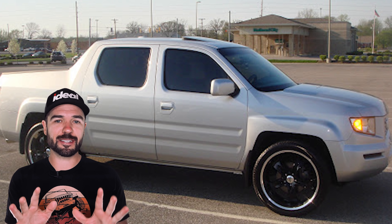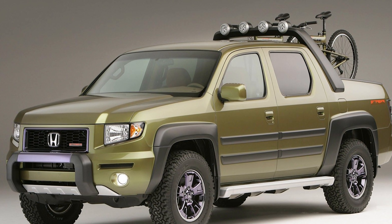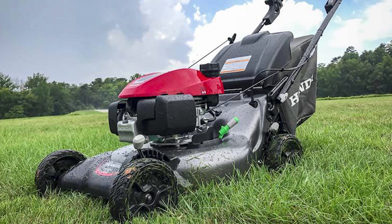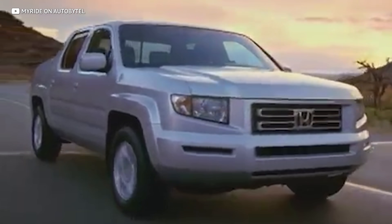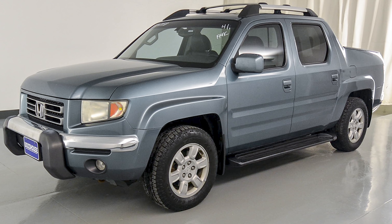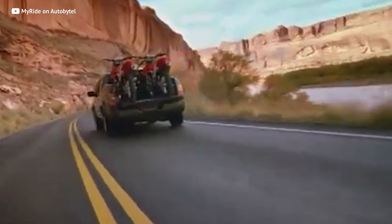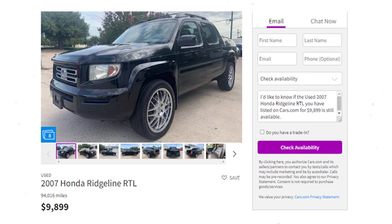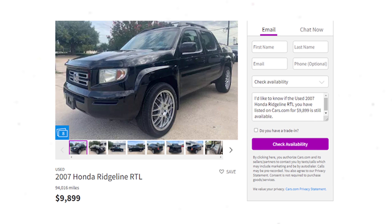The Ridgeline's body is manufactured as one whole structure rather than several pieces on a frame like most other pickup trucks, so truck enthusiasts say it's more of a car with a bed. While it's probably not the perfect rig for hauling massive amounts of raw material, it's reliable — it's a Honda after all. It's very spacious inside and drives more like a crossover SUV. It has some off-road prowess too, and for under $10,000 you can get an early gen-1 like this 2007 Honda Ridgeline RTL with under 100,000 miles.